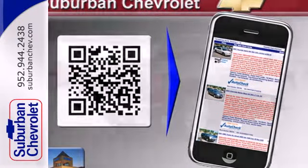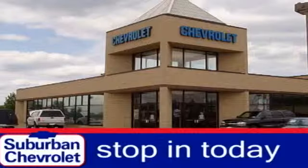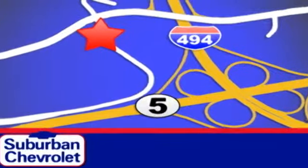It's stronger, smarter, and more capable. Come in for a test drive today. Stop in today for a no obligation test drive and shop over 16 acres of inventory. We are conveniently located in Eden Prairie at Highway 494 and Highway 5.